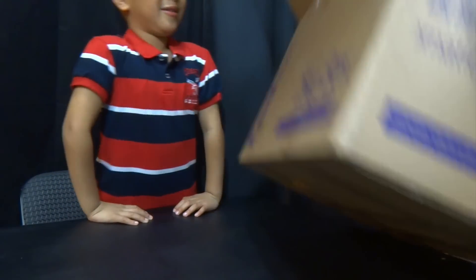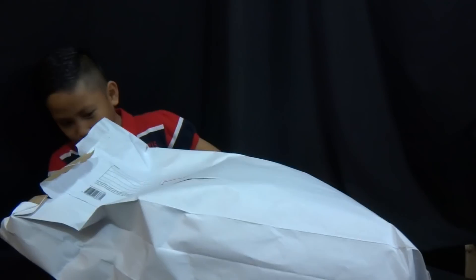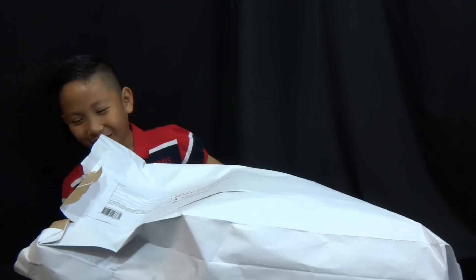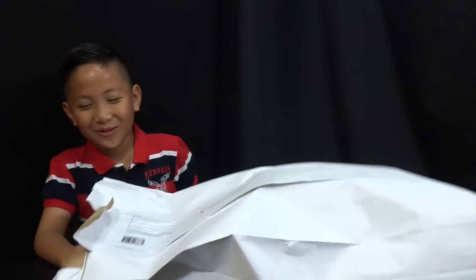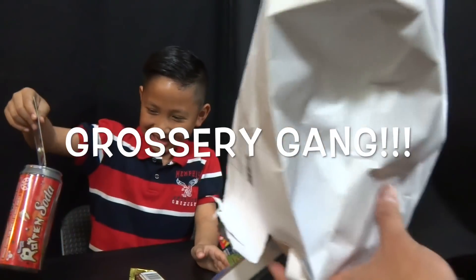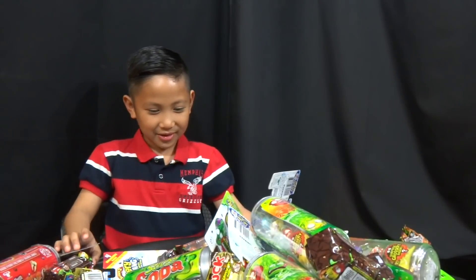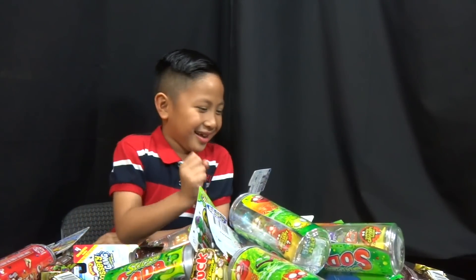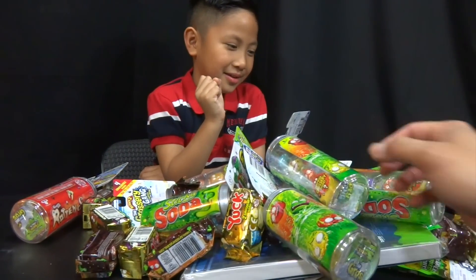Whoa! Alright, we got that. There's a big bag. Oh, these are the same. Let's see what's inside the bag. It's a Grocery Gang! It's a Grocery Gang! So Moose Toys sent us a ton of Grocery Gang to unbox for you guys. And bin money. We got a lot of cool stuff here.